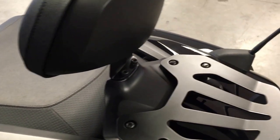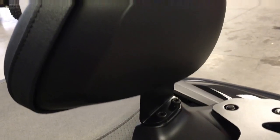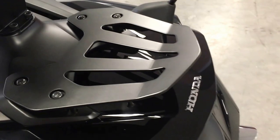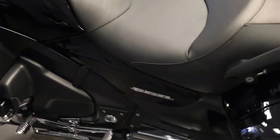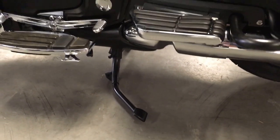Now this is the deluxe model, so it came standard with the backrest, but the owner added the extender on it — that was an option. The beautiful rear luggage rack is an option on this also. Being the deluxe model, it has a center stand.